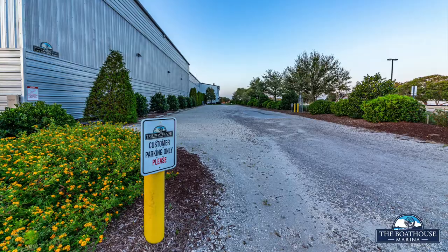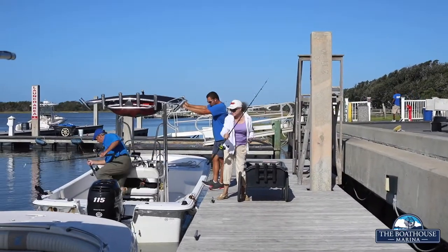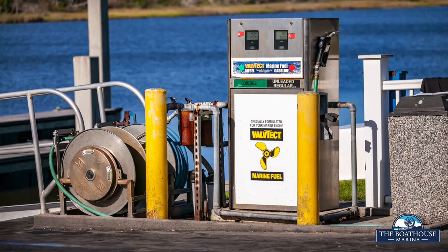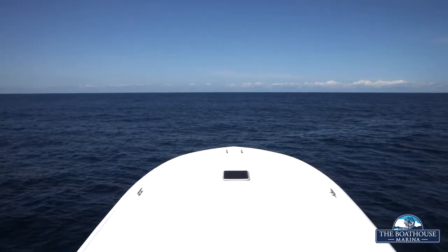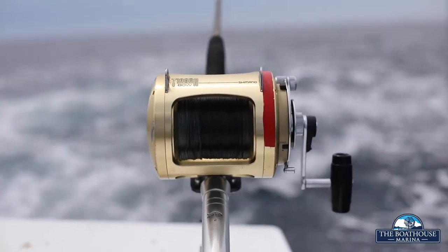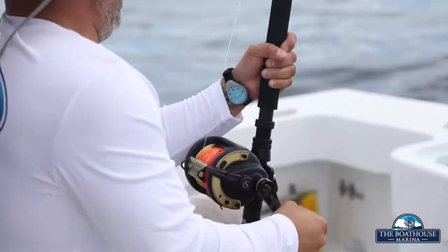Our complimentary shuttle service can assist you with unloading all of your belongings from the private members parking lot. The Boathouse offers only premium and ethanol-free valve tech treated fuel. With a quick stop to our fuel dock, you'll be on your way to catching the big one in no time. For those lucky enough to catch that keeper, we have our fish cleaning station available to clean and fillet your catch.